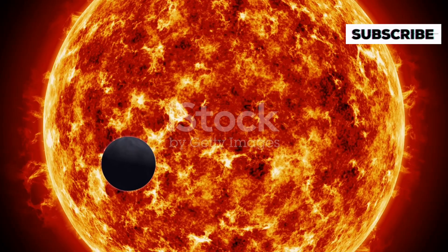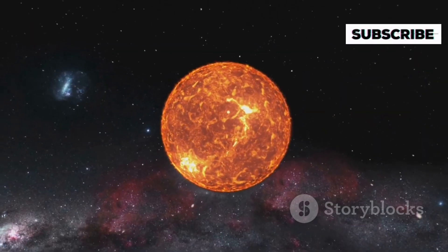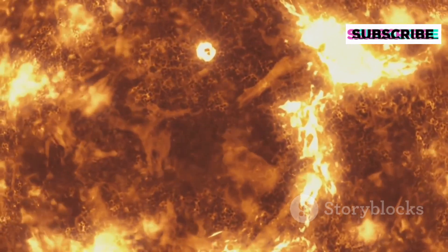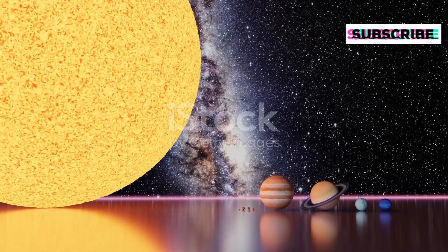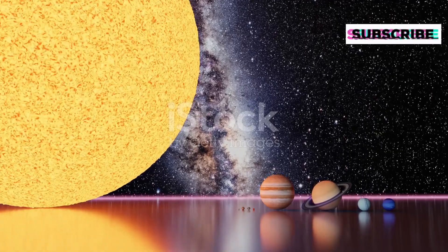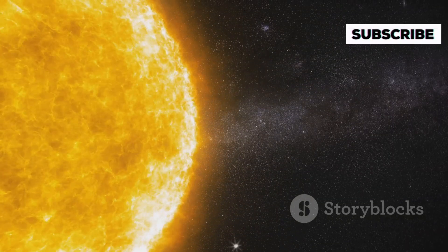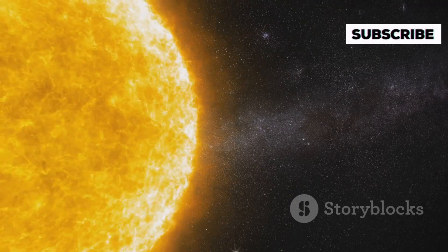Let's put that into perspective. Our Sun, which seems incredibly large to us, is actually a dwarf compared to this cosmic giant. Vy Canis Majoris is about 2100 times the diameter of our Sun. That means if the Sun were the size of a basketball, Vy Canis Majoris would be as large as a skyscraper.